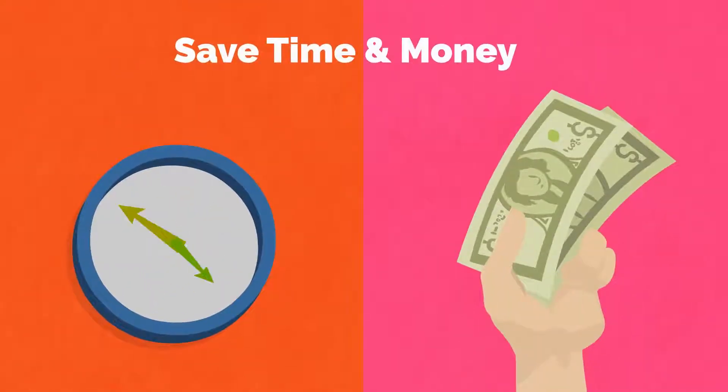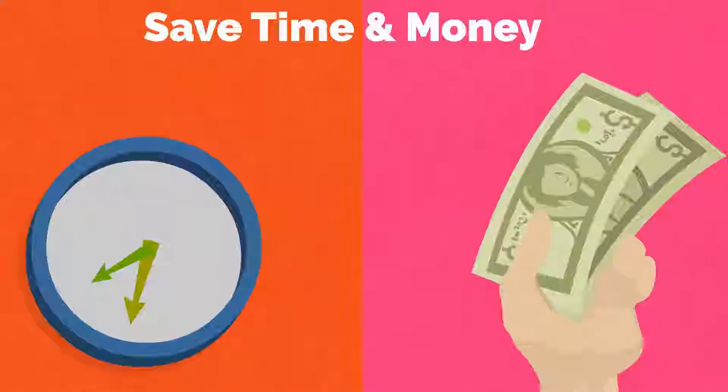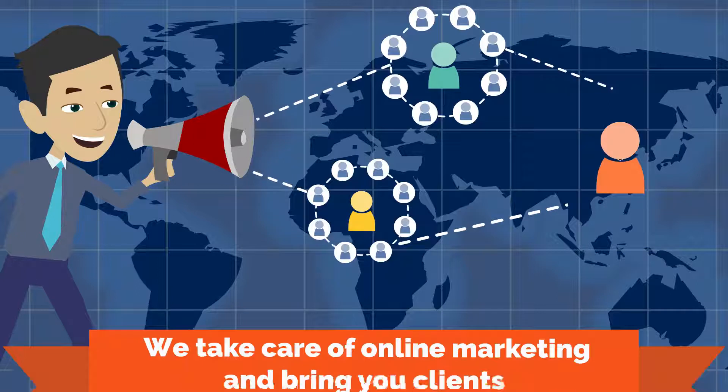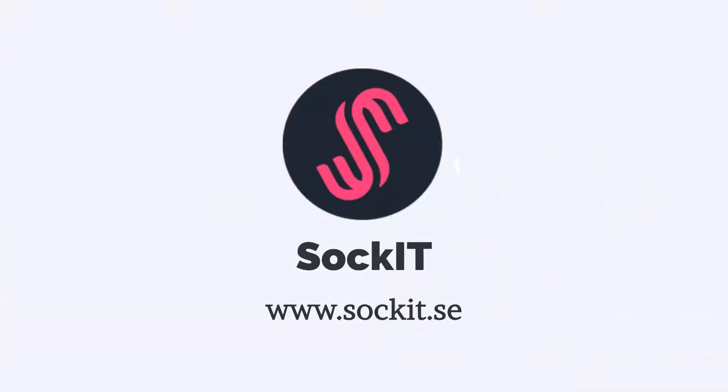Save time and money and keep doing what you do best — running your business — while we take care of online marketing and bring you clients. Contact us today to get started and watch your business thrive.